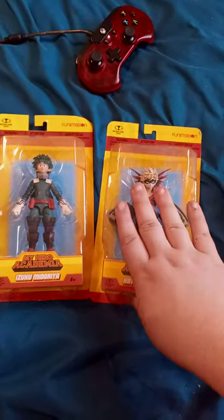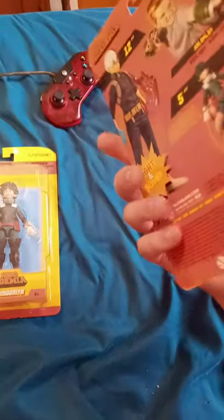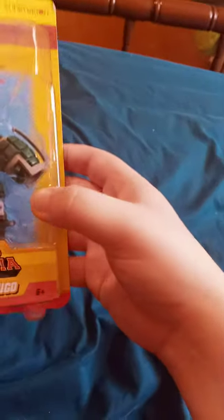How's it going guys? My name is Brett Messer. I am back with another YouTube unboxing. I bought like these two pretty cool 5-inch McFarlane My Hero Academia toys at Walmart — only $9.97.